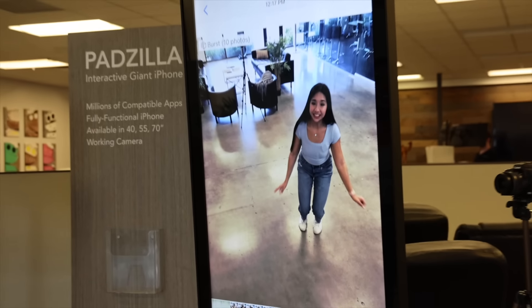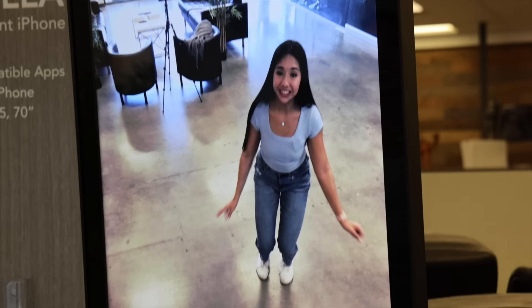That was too early. Look at this — it literally worked! We got to pose. These photos have got to come out good because these are on the world's biggest iPhone.